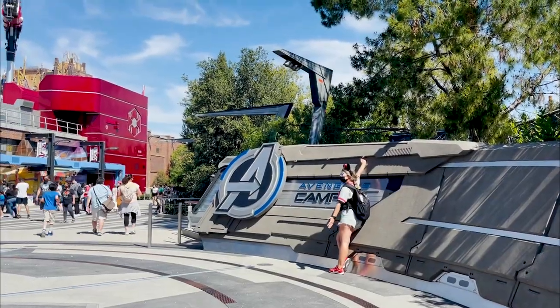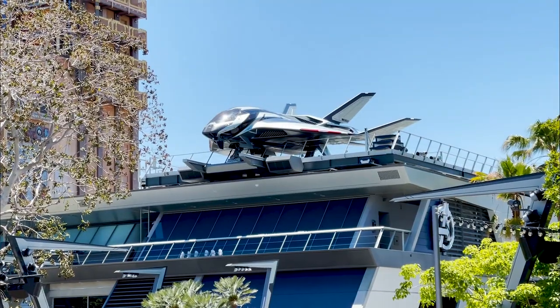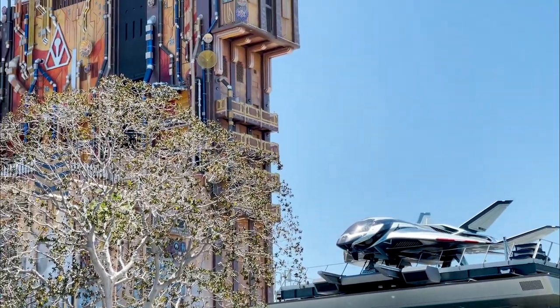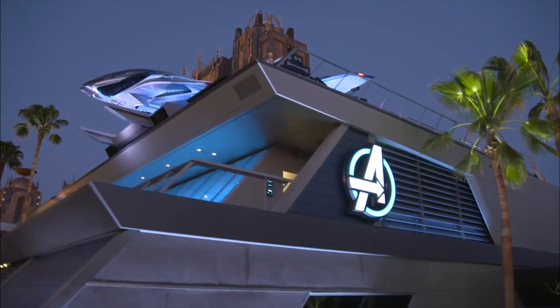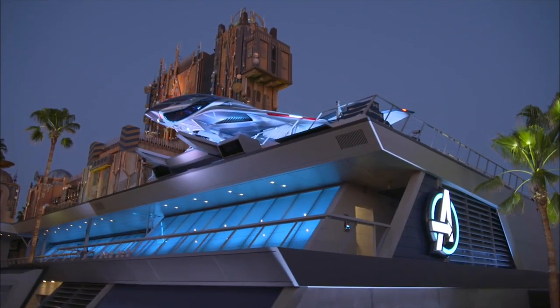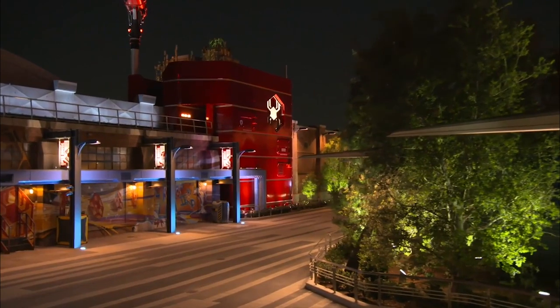As Walt Disney said, Disneyland will never be complete — and this also applies to Avengers Campus. In the future, the second phase of the campus will feature an e-ticket attraction that will put you right in the middle of the action. The rumor is that you will fly a Quinjet along with the Avengers to Wakanda and places beyond, teaming up with the Avengers to fight alongside them to save the world — but as you know, this is subject to change.